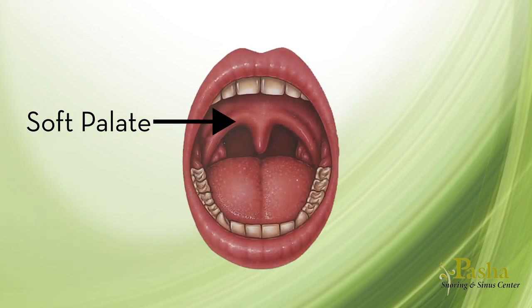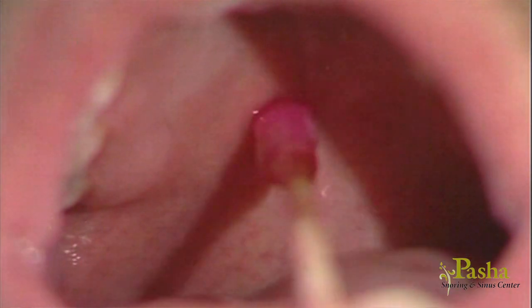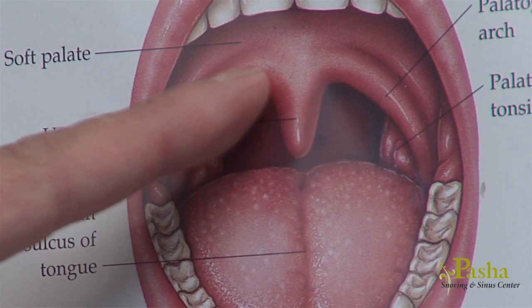The soft palate begins at the junction of the roof of the mouth after the hard bony portion of the roof becomes soft. You can feel this junction with your tongue or finger. The soft palate ends as an arch with the bell at the back of your throat called the uvula. This area is also called the snoring center, and for most patients is where the sound of snoring originates.